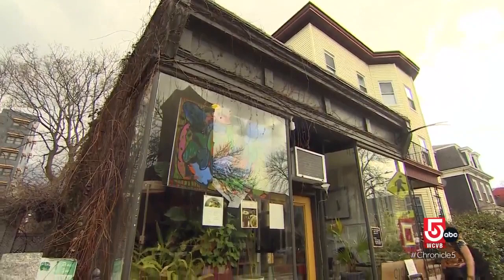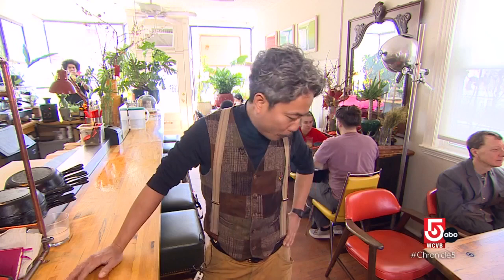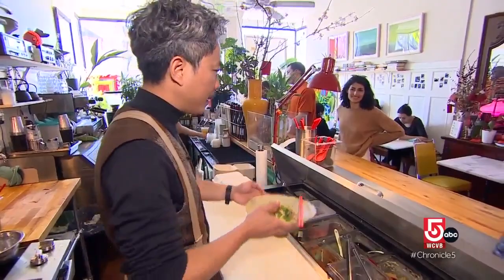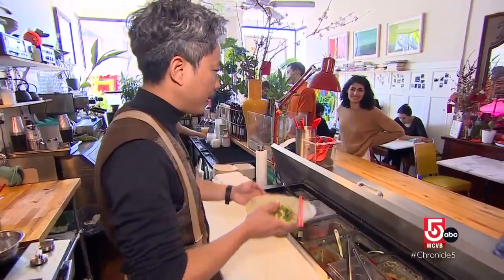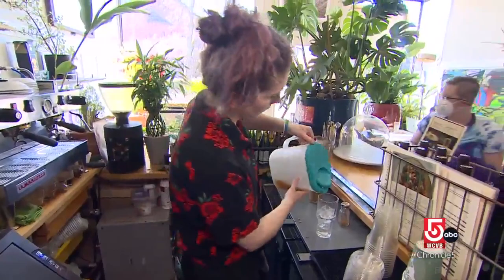Tucked away under the delicate vines of ivy, a new kid on the Cambridge coffee block: Cicada Coffee Bar. The owner goes by Vincenzo, or Vin Lê, who opened this Vietnamese-inspired coffee shop during the pandemic.